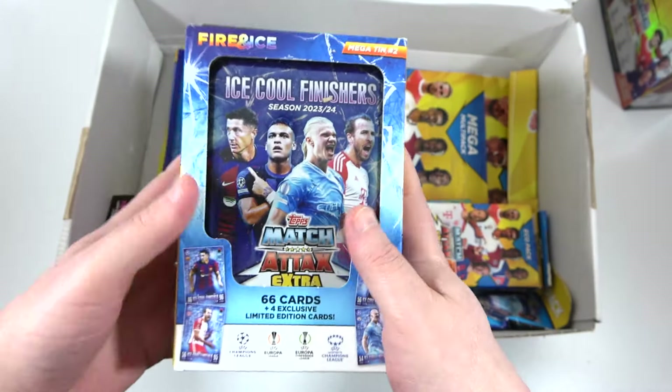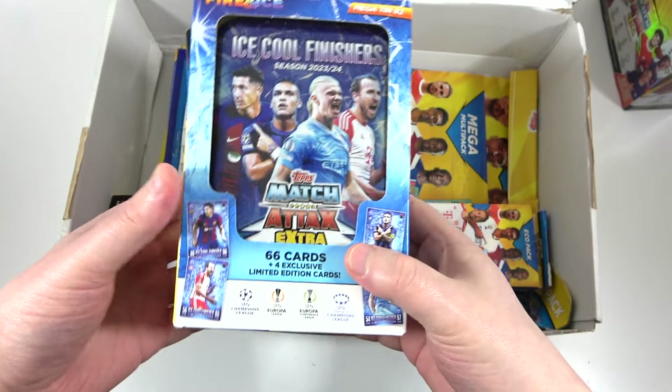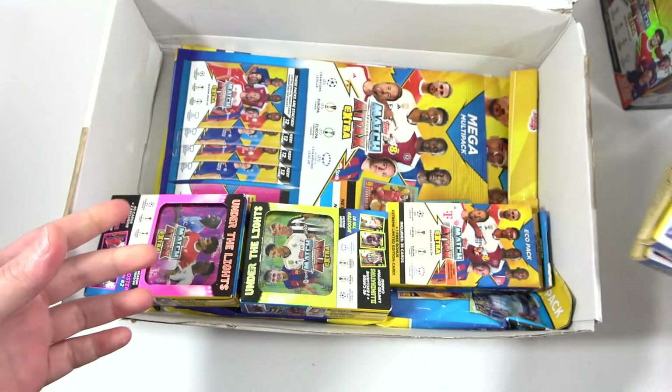Hopefully maybe we can find a cheeky relic. It's the relics — one in 28 tins. We've got two, which is very nice. I think it used to be higher, but maybe not. We'll hope we get lucky with that.